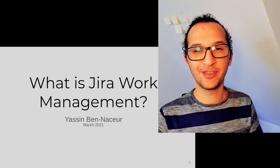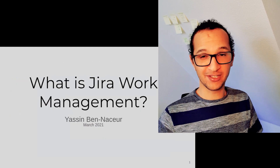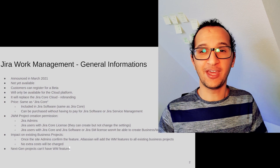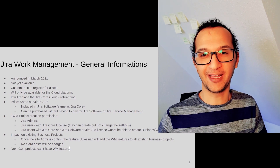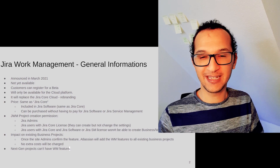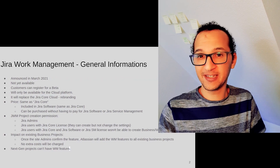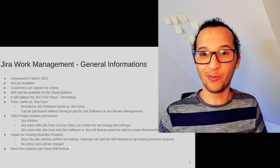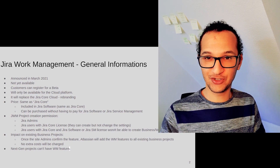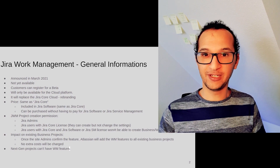Hello everyone, my name is Yassin and in this video I will present Jira Work Management. Atlassian announced last week that they are preparing for a totally new product, or let's say a rebranding of the Jira Core product. Jira Core is basically the business project in Jira — the ability to create tickets, assign them to people, comment on them, upload attachments, and so on. Atlassian took the decision to rebrand Jira Core to a totally new product.